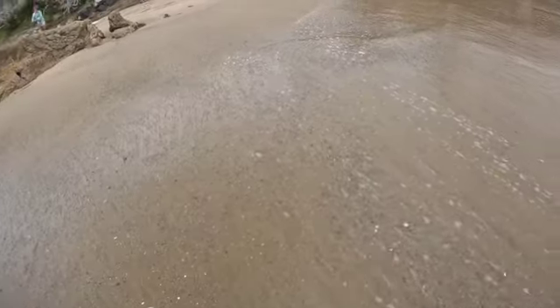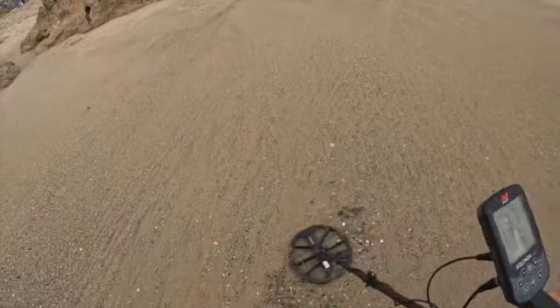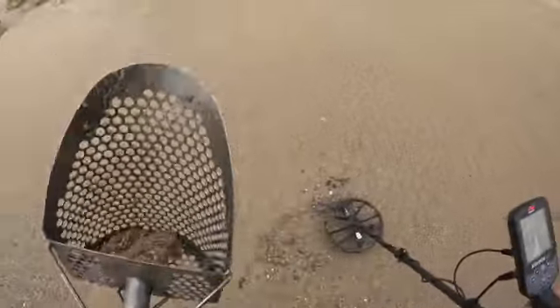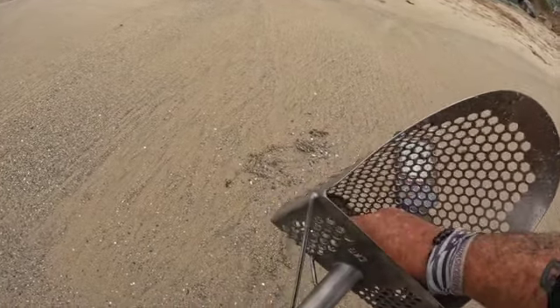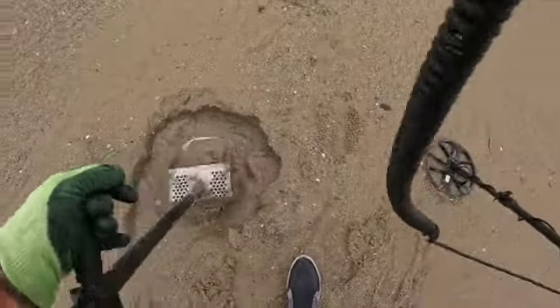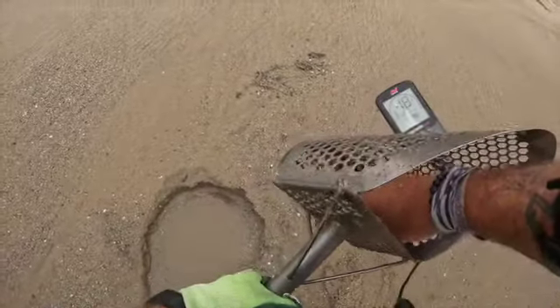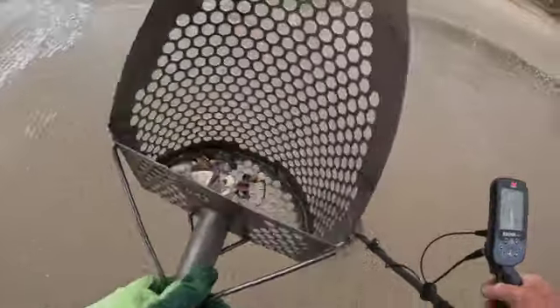Alright, it should theoretically be in the scoop. Something else right there too. There are some targets in the area. Not seeing it but it's in the scoop — we're actually out of the hole. Oh, I see a little piece of copper, a tiny piece of copper. Alright, I think there's a coin in the scoop, and we have a quarter! That's our first coin — well, nickel and a quarter. Kind of excited by that.